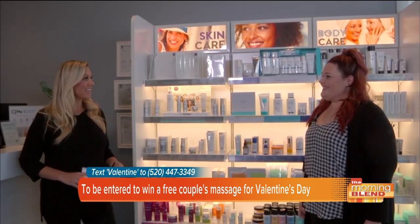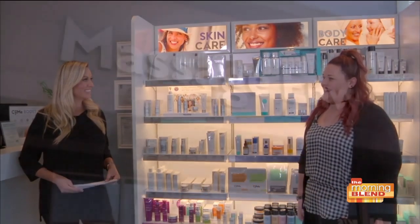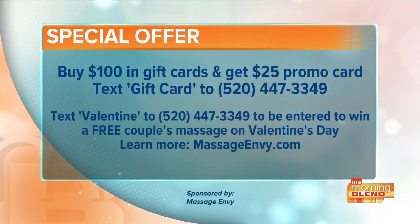Love this. Thank you so much, Vanessa. So right now, if you buy $100 in gift cards, you will get a $25 promo card for free. All you have to do is text GIFT CARD to 520-447-3349. And if you text the word VALENTINE to that same number — 520-447-3349 — you will be entered to win a free couples massage for Valentine's Day. Text GIFT CARD and VALENTINE to 520-447-3349 for both of those offers.